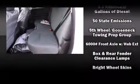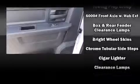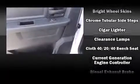Top features include remote keyless entry, a trip computer, a rear-step bumper, a bed liner, and power windows.